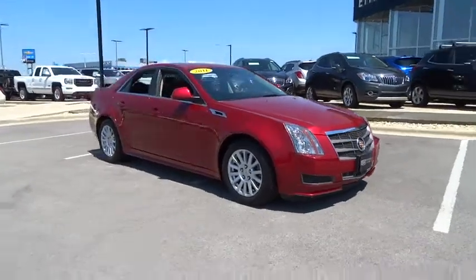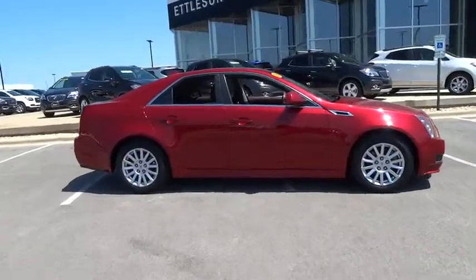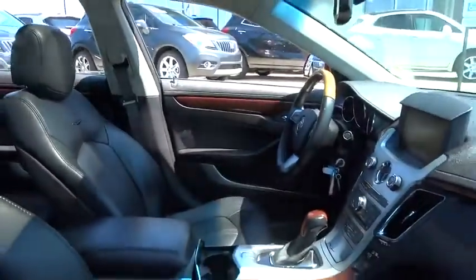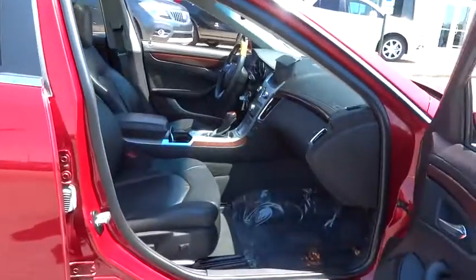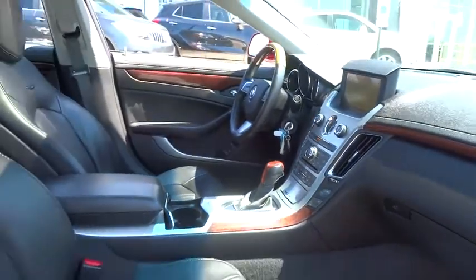The 2011 Cadillac CTS. The CTS is a well-sorted blend of all-American style and European-inspired tuning with cutting-edge design. The luxury CTS blends elegant styling, performance, and exceptional fuel economy.